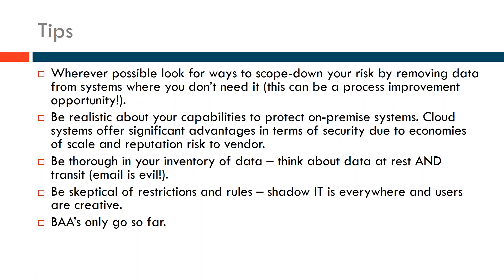BAAs — Business Associate Agreements — only go so far. If you're doing HIPAA work, you may have a contract in place with Microsoft or Dropbox to cover that information. But that only defines the responsibilities of the provider and their responsibilities to report breaches. You need to pay attention to how it's configured — make sure your systems are configured appropriately to the requirements. Providers will often give guidance about how best to configure their systems to support certain standards, but the contract is only legalese.